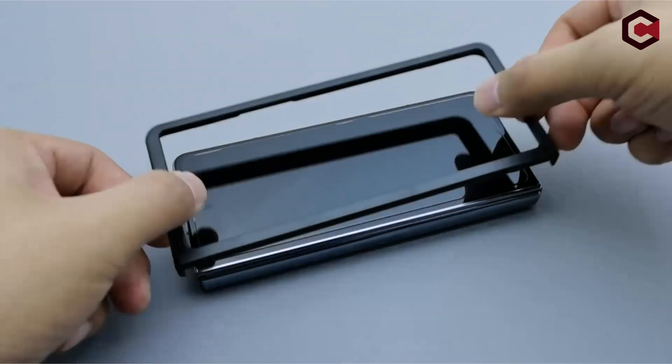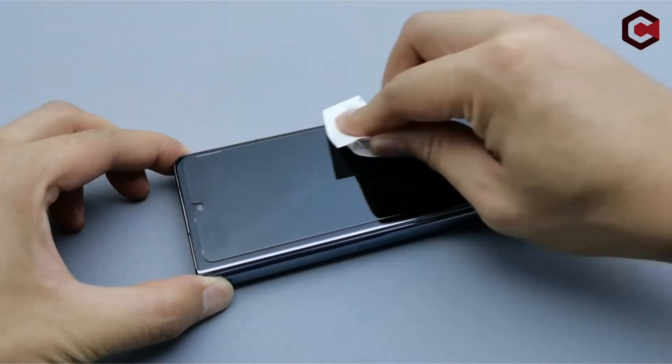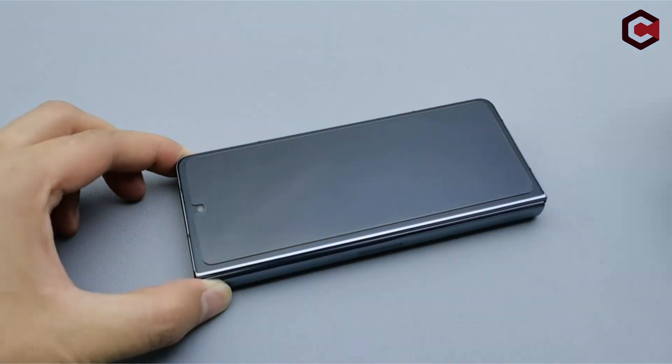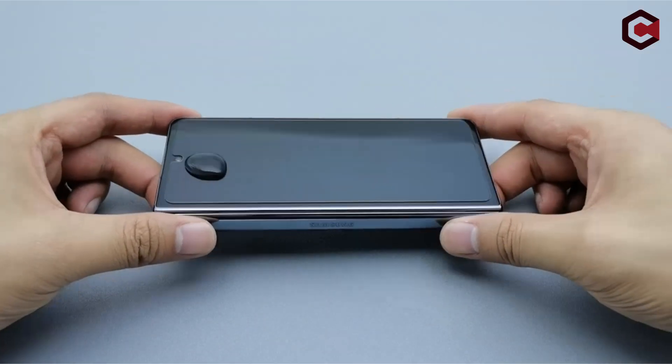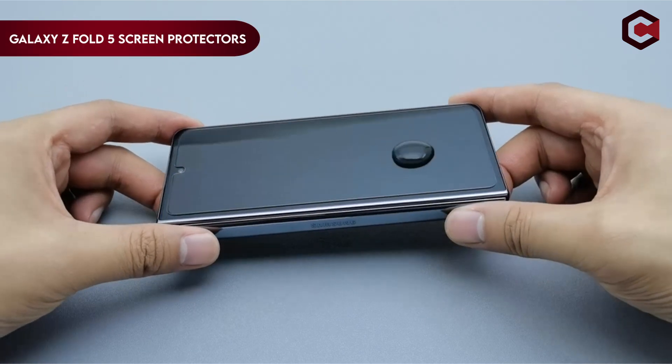Hi, what's up everyone. In this video, we will talk about the top best Galaxy Z Fold 5 screen protectors you can buy on Amazon. If you are new to this channel, please consider subscribing to our channel and press the bell icon.